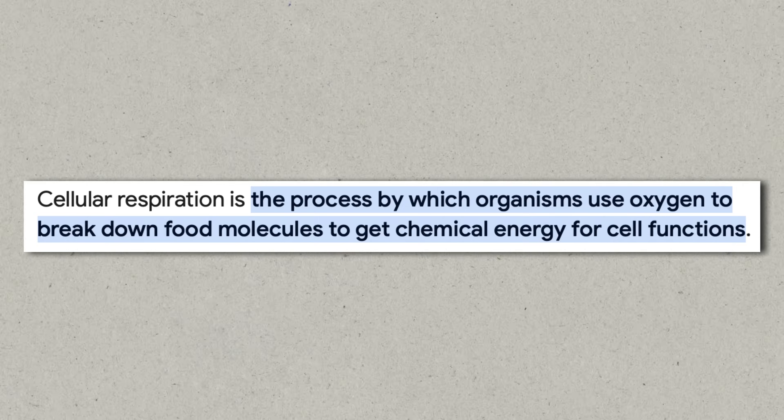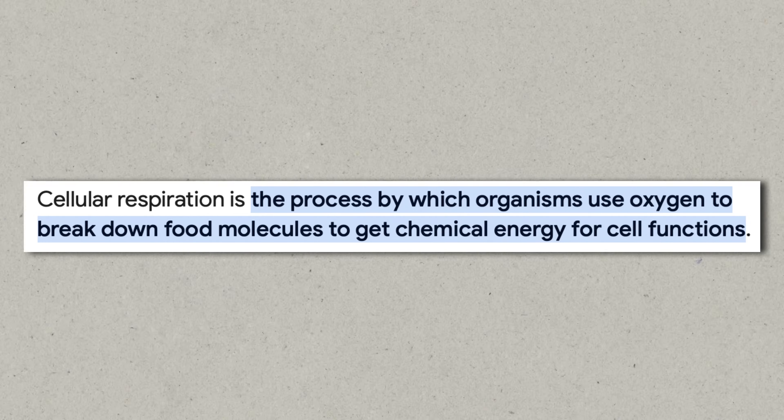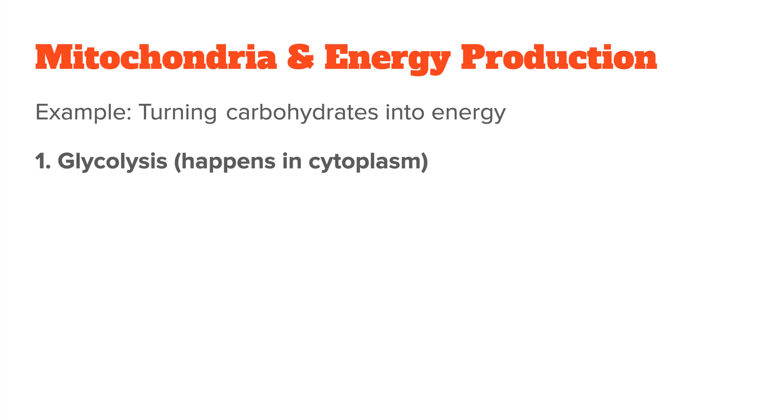The following might be a little technical, but bear with me — I'll try to summarize everything in simple words later on. The whole process happens through something called cellular respiration, or more specifically, oxidative phosphorylation. That sounds complicated, but it's really just a fancy way of saying burning fuel to create energy. The mitochondria take in nutrients from the food you eat, mostly glucose and fats, and break those down in a series of chemical reactions. This starts with glycolysis, which happens outside the mitochondria in the cytoplasm.